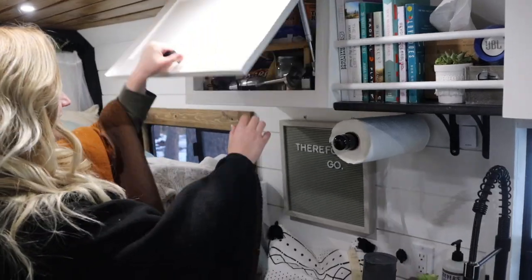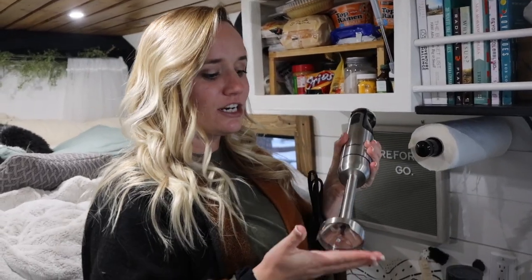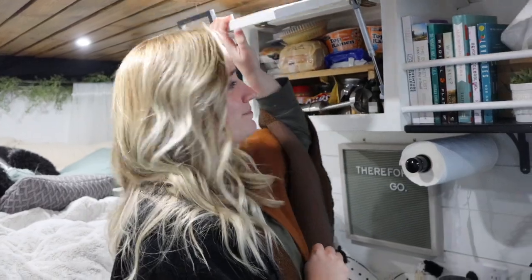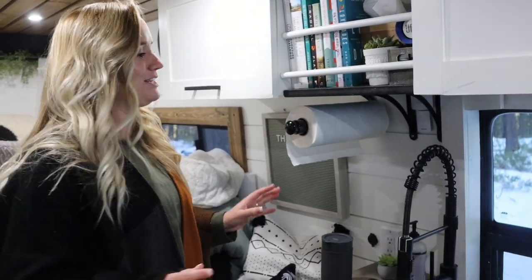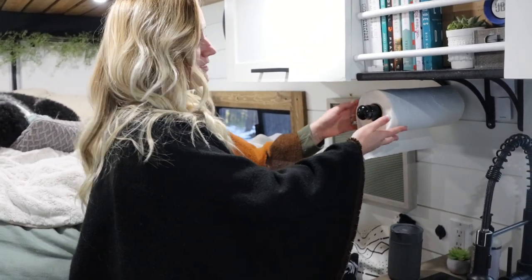This is our pantry. This is actually our blender — it's an immersion blender, so we can put it straight into our mason jars and make smoothies, or put it in our pots and make soups. There's a lot of food in our pantry right now and a lot of ramen because it's cold out. John would not let me leave without talking about our paper towel holder because it keeps all of our paper towels from unraveling — it locks.